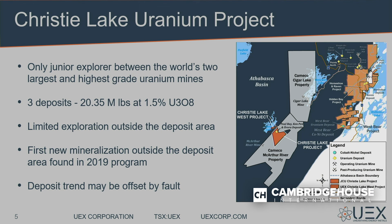We don't have a lot of time to talk about all 21 projects, but we'll cover what we're focused on in our mid-stage portfolio in 2020. First: Christie Lake — nine kilometers on strike from MacArthur River — the only junior with land between the two world's highest-grade uranium deposits.